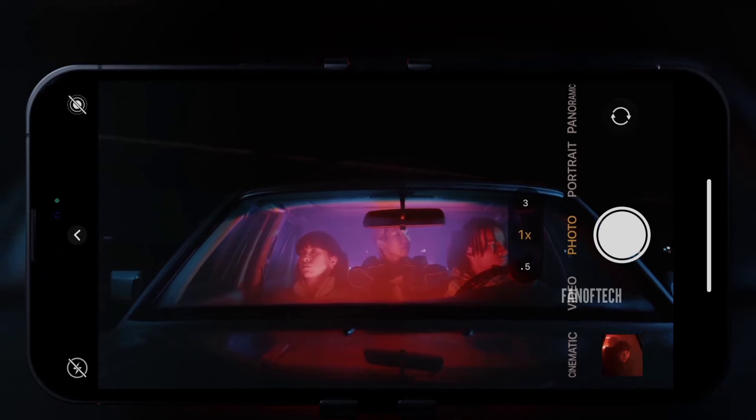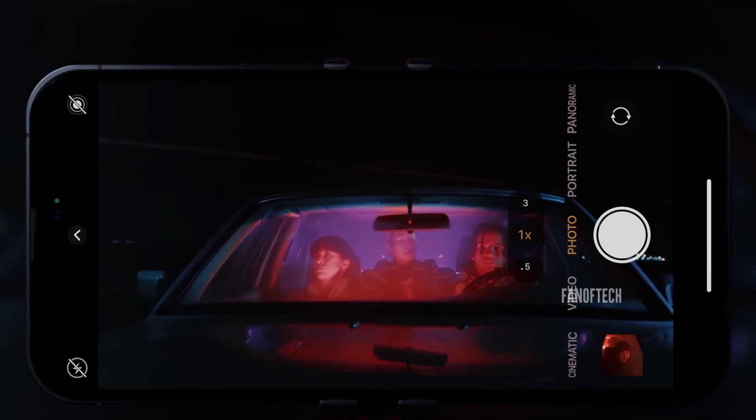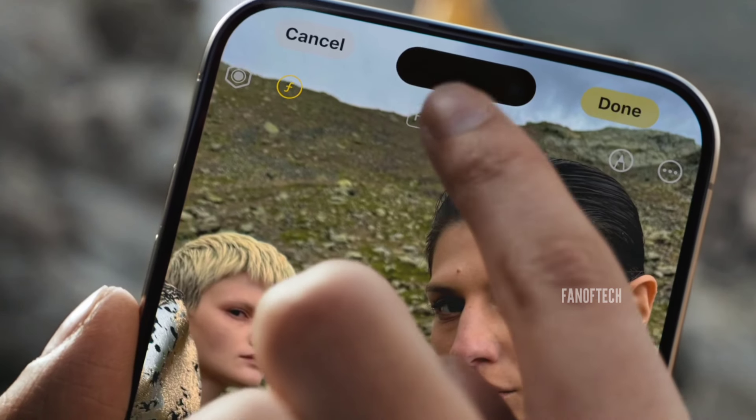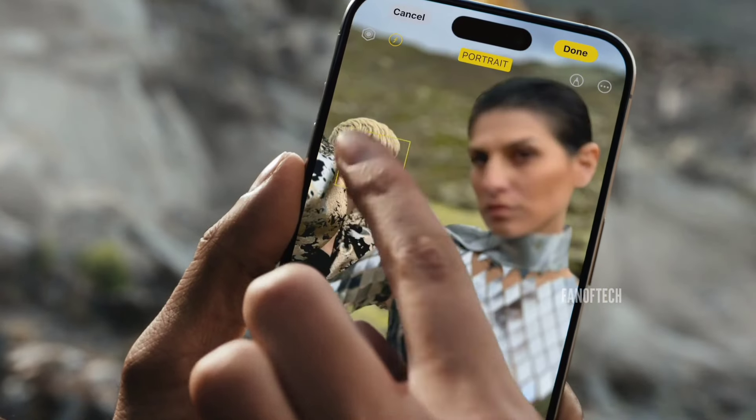Kuo also claims that Apple will shift to a 24-megapixel front camera, starting with the iPhone 17 series. This would be another major shift for Apple, after years of sticking to a 12-megapixel True Depth camera system on iPhones.